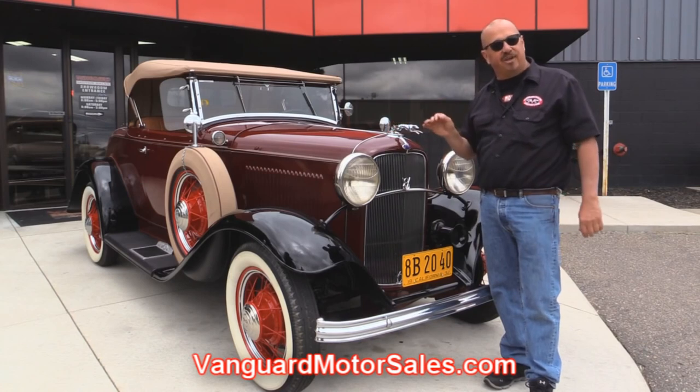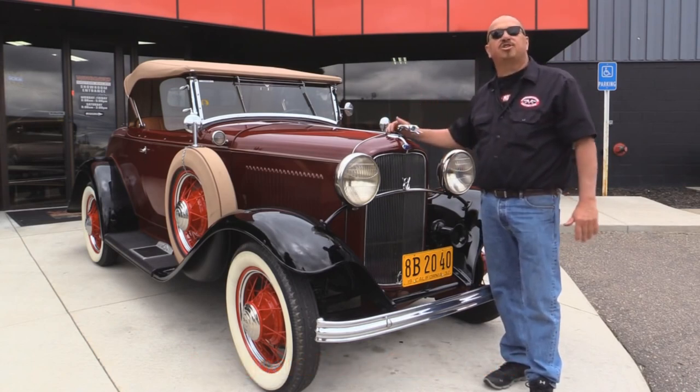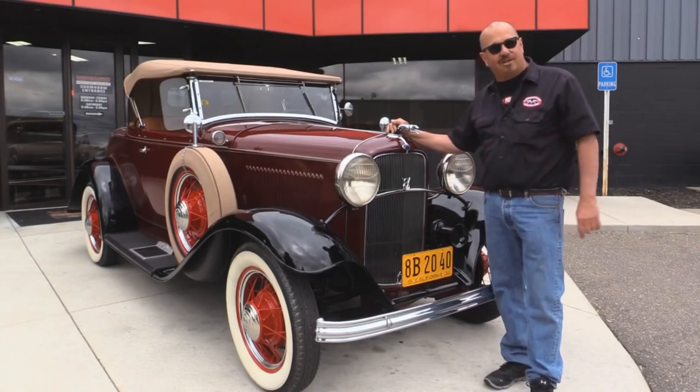We're going to put it on the lift so you can check out the underside. We're going to get under the hood so you can check out that Flathead V8. We'll get in the interior, the rumble seat. We're going to show you everything you want to see so you can make a really good decision on your '32 purchase. So come on up — let's fire this '32 up.